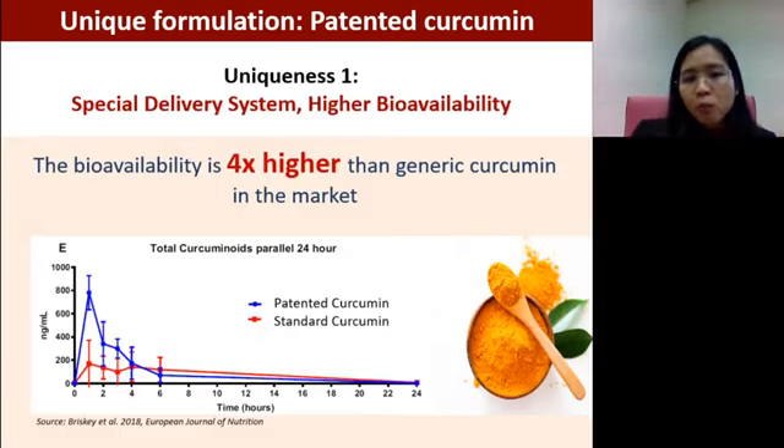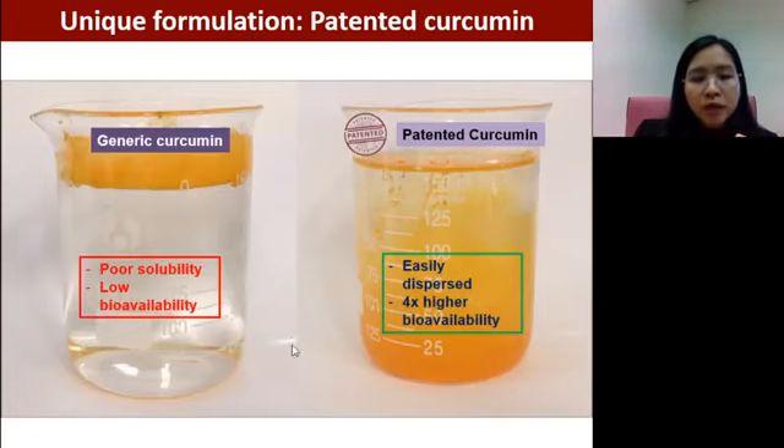This patented curcumin is patented because it has a special delivery system. Compared to ordinary curcumin, this patented curcumin has four times higher bioavailability. As you can see in the graph, the absorption rate of the patented curcumin is much higher than standard curcumin. Generic curcumin is very hard to mix with water or liquid because of poorer solubility and lower bioavailability — you may not fully utilize it because your body can't absorb it well. However, this patented curcumin can disperse easily.